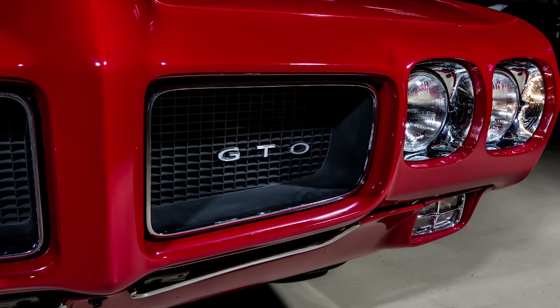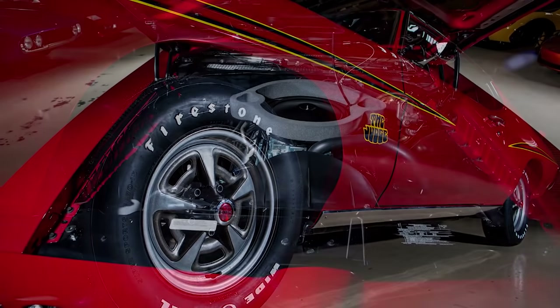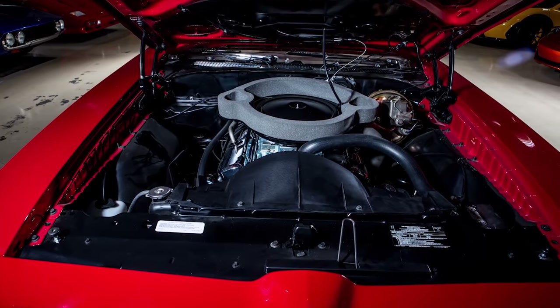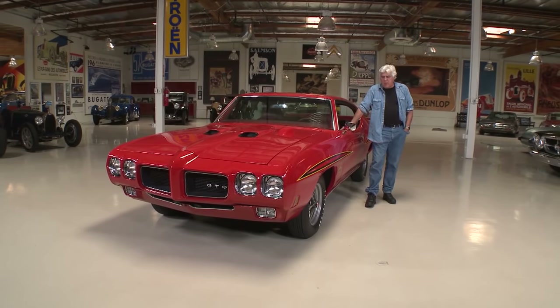This is a pretty cool model. It's got the four-speed, it's got the big motor — the 400 cubic inch, 366 horsepower. It's not my car; sadly it does not belong to me, but it belongs to a gentleman named Wade Kawasaki.